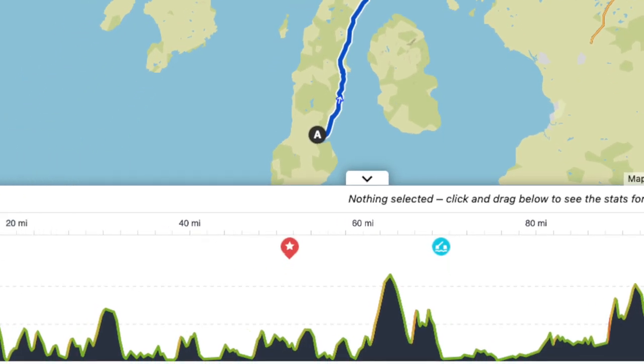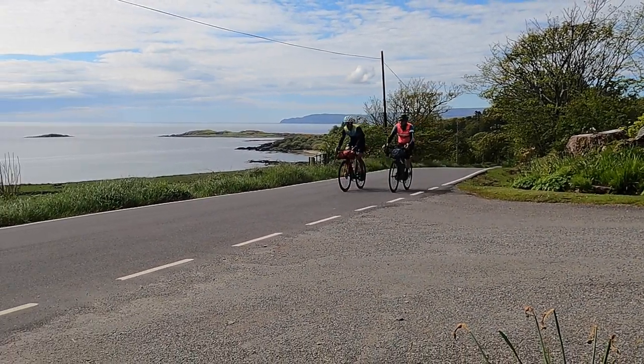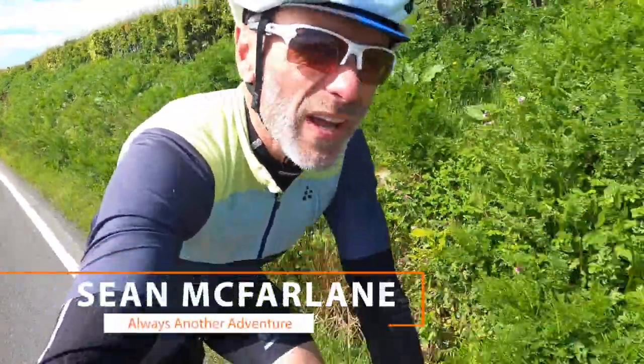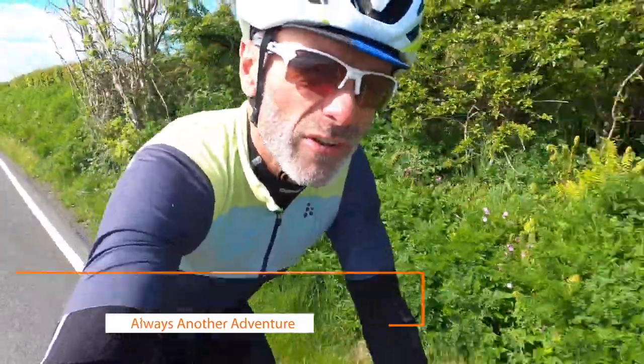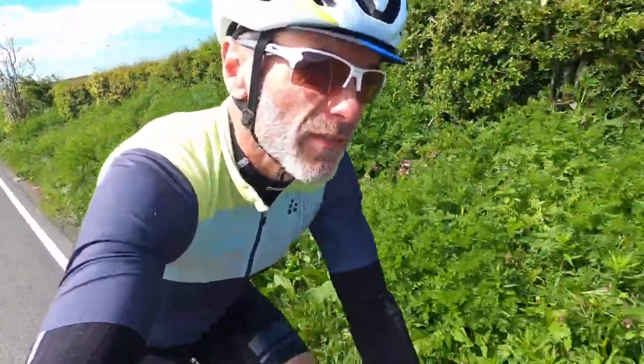Look at that gradient profile. Now this may be a coastal road, but it's not flat. There's lots of little climbs and little descents. It's actually quite difficult to get your rhythm going. Then again, you just get energy from your surroundings.